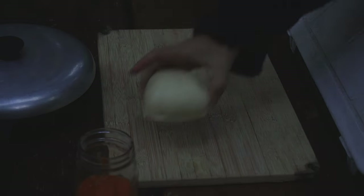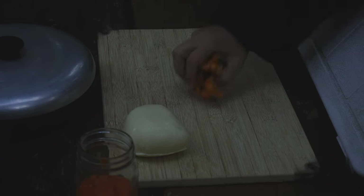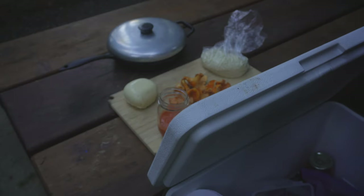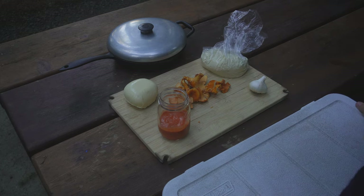It's going to be nice and simple today. We need some pizza sauce, mozzarella, the chanterelles we just found, some pizza dough, and garlic. Now I've got everything.